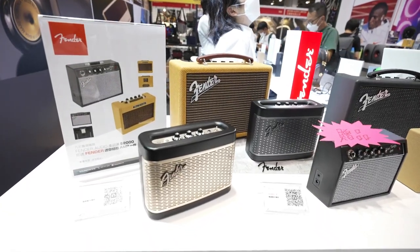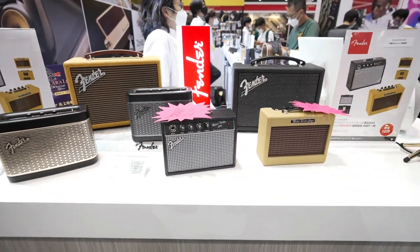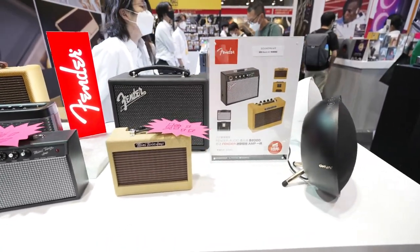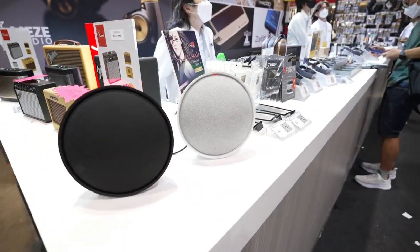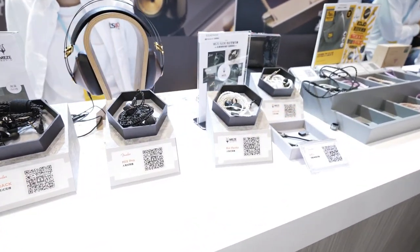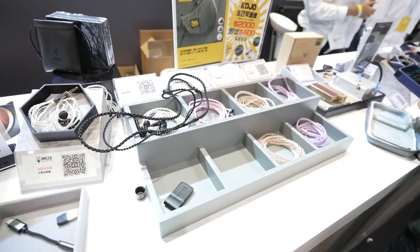I didn't know Fender makes Bluetooth speakers — check these out! The good thing here during the show is when you get speakers or anything, they usually offer it at a special price, which is awesome. And some earbuds here you can get — these wires can easily cost more than the earbuds.